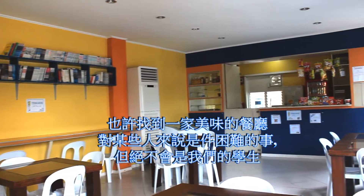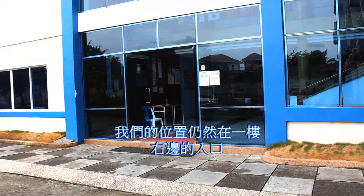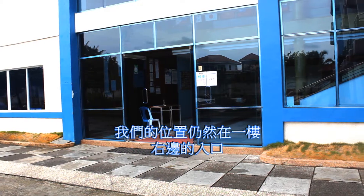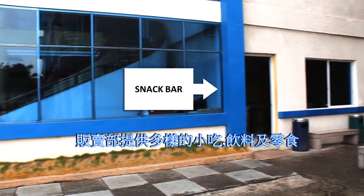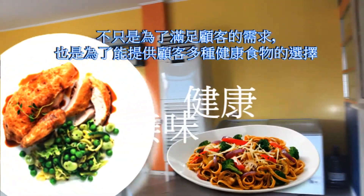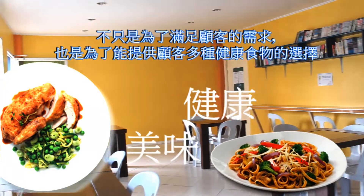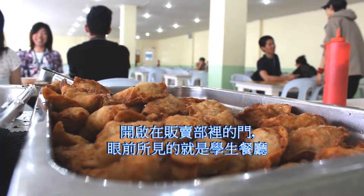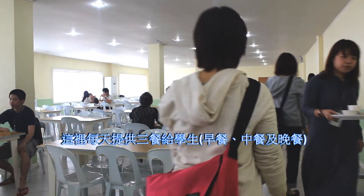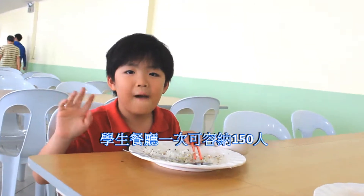Finding a place where good meals are served may be difficult for some, but not for our students. Still located on the ground floor, at the right side of the main entrance, this snack bar offers a wide range of snacks and refreshments, not only to satisfy the cravings of their customers, but also to provide a great variety of healthy food choices. Inside the snack bar, there is a door that leads toward the dining area, where students' breakfast, lunch, and dinner are provided. This area can accommodate up to 150 people.